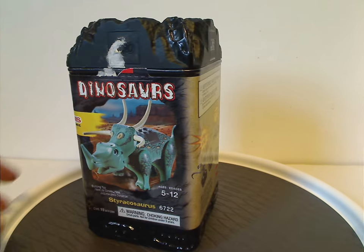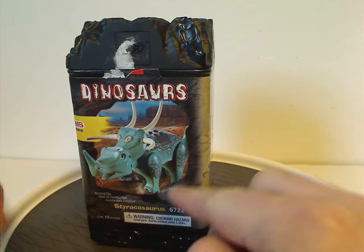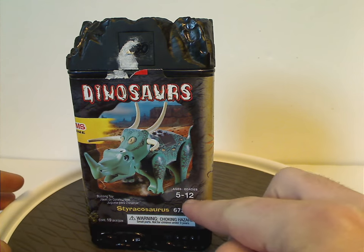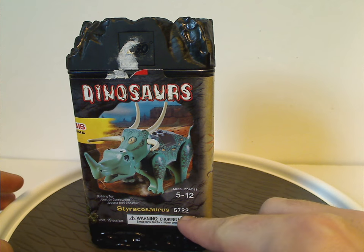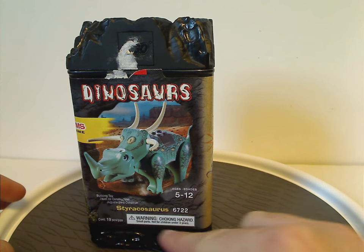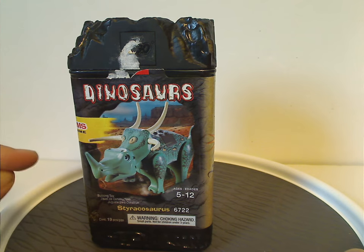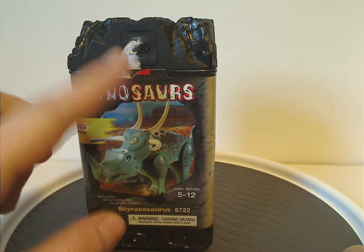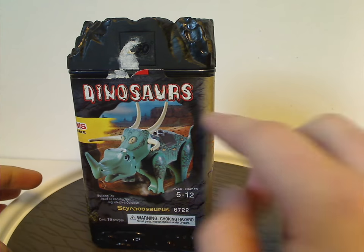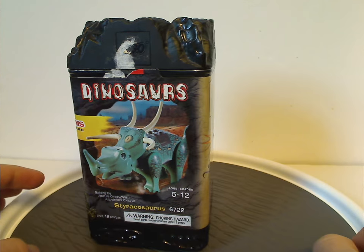So on the front of this unique canister, you can see a picture of the Styracosaurus. Ages 5-12, has 19 pieces, and set number 6722, has a choking hazard, a weird dinosaurs logo, and also if you found it all new you'd see the LEGO logo there, etched into the lid of course.